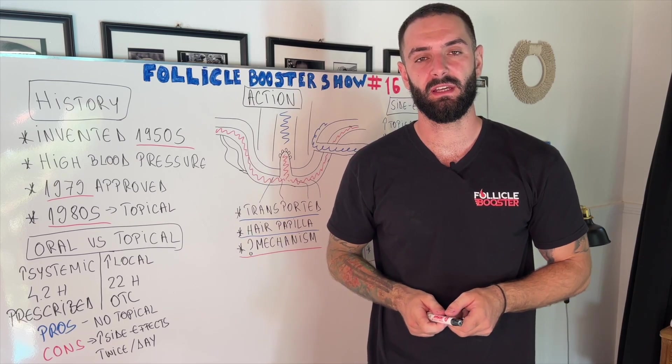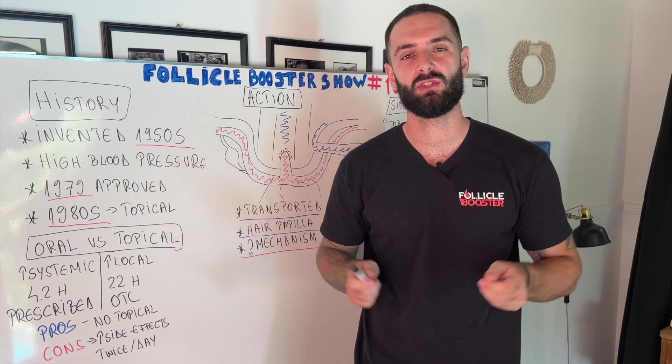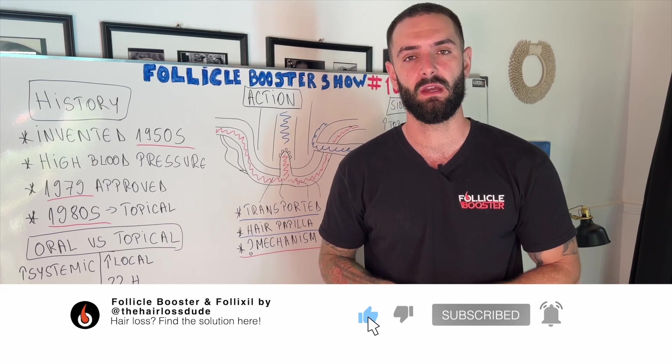Thank you so much for watching our video until the end. Please hit the like button if you found it useful, comment down below any questions you might have — we will reply to all of them. Subscribe to our channel and click the notification bell to see our future hair loss and beard growth videos. Please also check out these two related videos, and thank you so much.